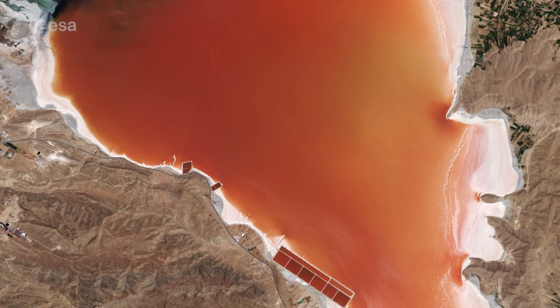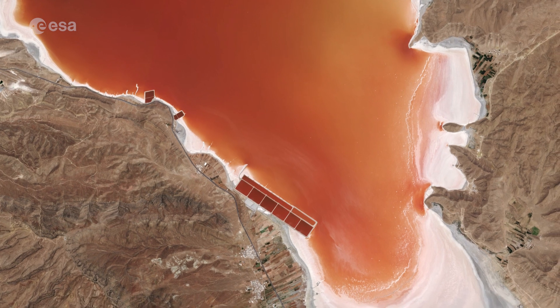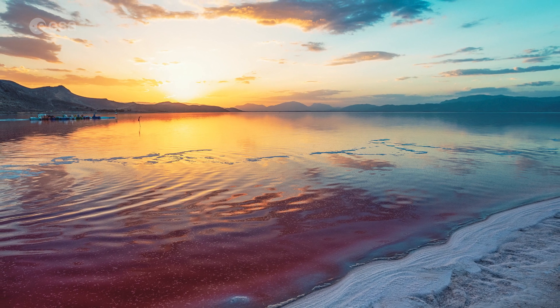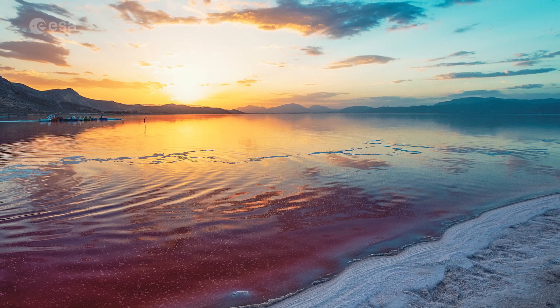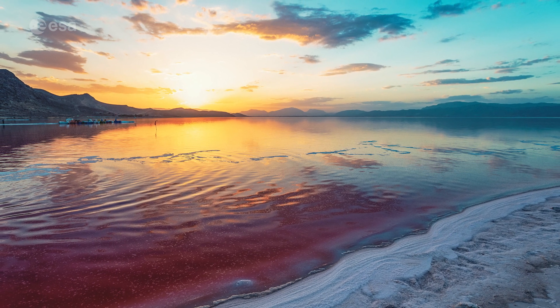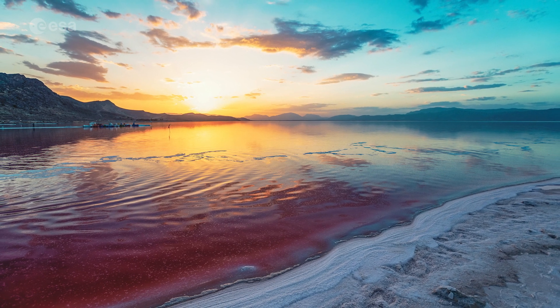This increased salinity in the lake's waters has allowed certain algae to thrive and cover the surface. The water includes a variety of organisms that display colours ranging from pink to orange to red, with the strength of the colour differing in various periods of the year. Usually, the deeper the lake is, the darker the colours of the water.